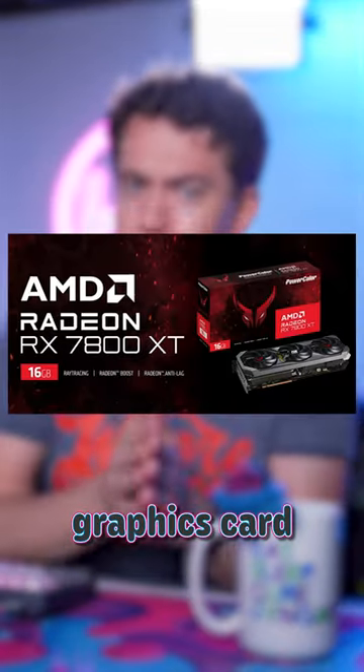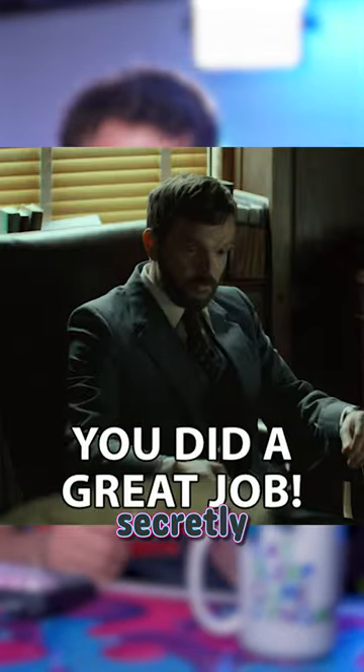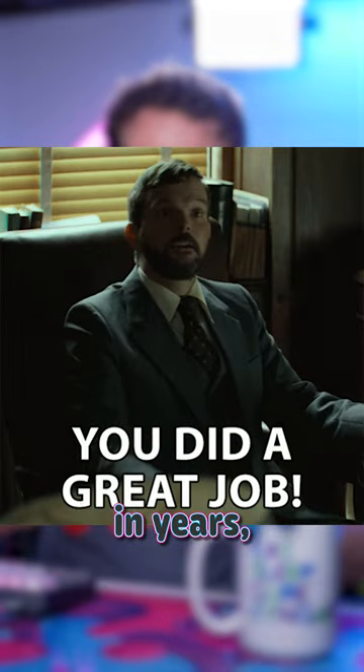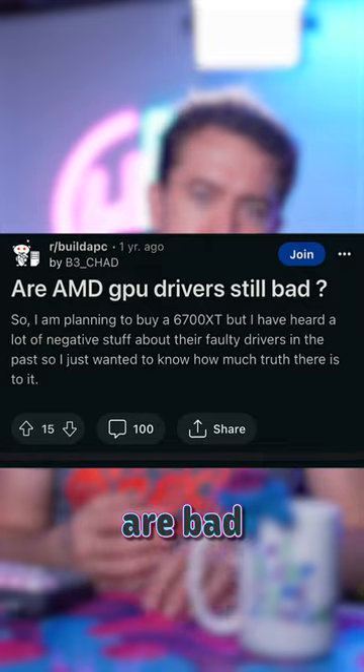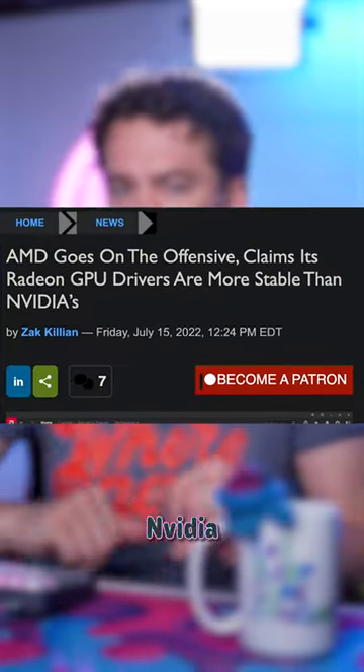While everyone was distracted with the new graphics card launches, AMD secretly dropped their best product in years. Some of the biggest complaints people typically have with Team Red is that their drivers are bad and their software severely lags behind NVIDIA.